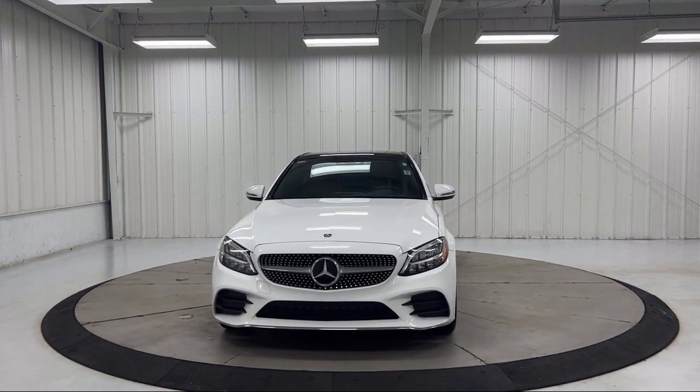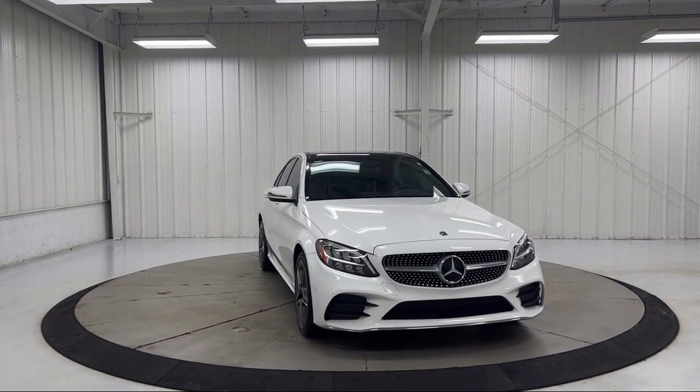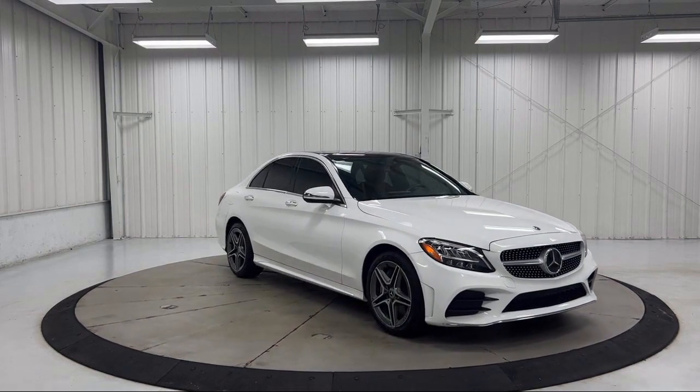Apple CarPlay and Android Auto, wood door panel insert, rear view camera, and has less than 35,000 miles on the odometer.